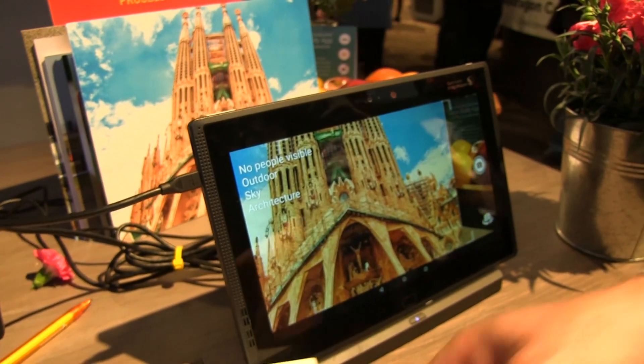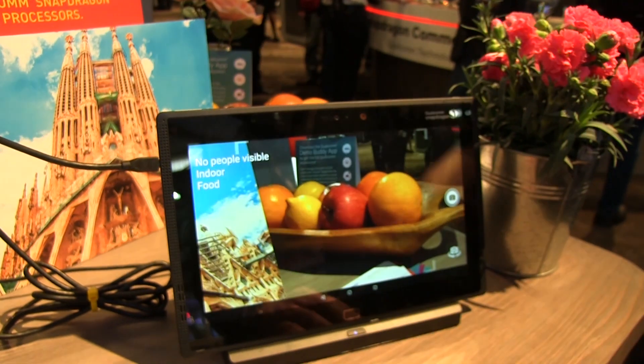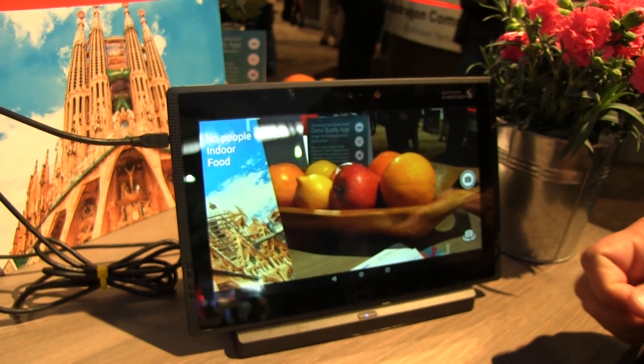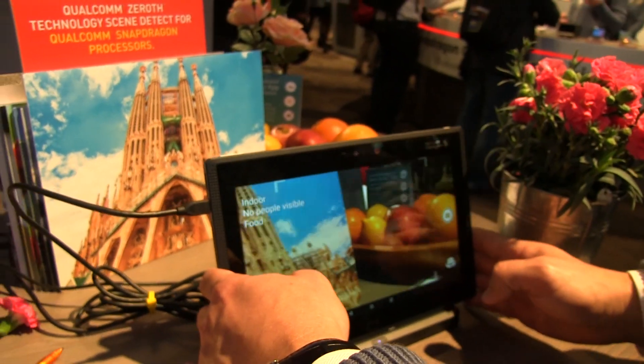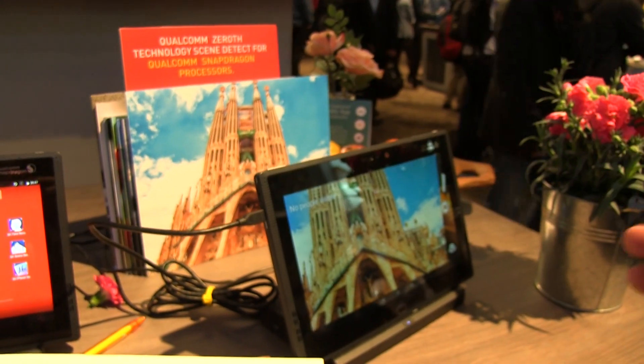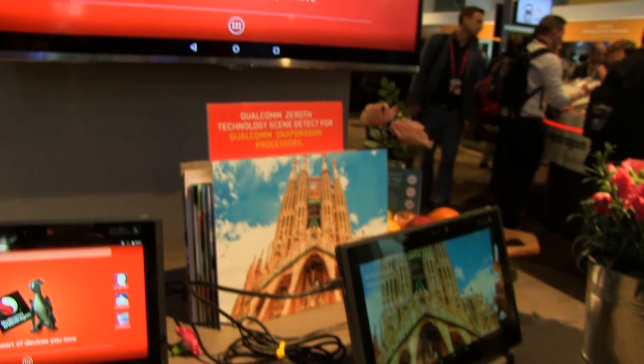You can also show it real-world objects. So we have a fruit bowl here, and it's going to be able to tell you it's food, right? People love to take pictures of food, and they like the pictures to look vibrant and exciting. So this is one example of the kind of thing we can do on the Snapdragon platform with Zeroth.